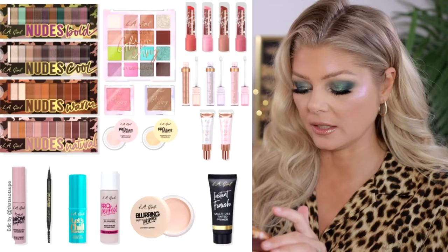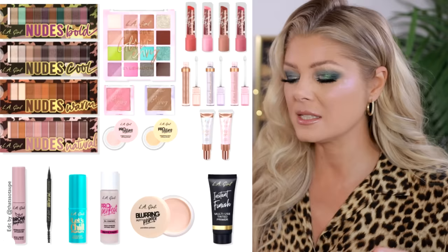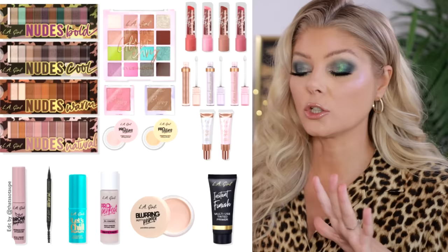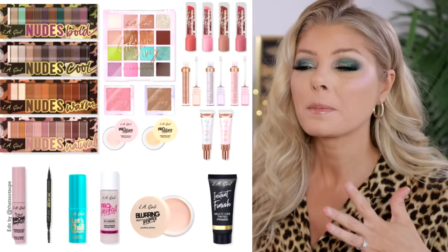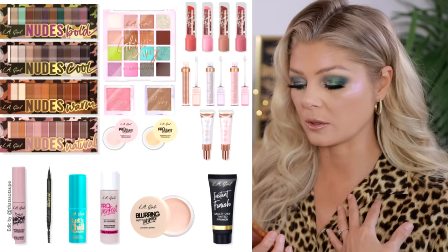There are new things from LA Girl at Ulta — a blush and a bronzer, one shade each for now, and the bronzer already sold out. I'm like, are we really in 2024 releasing just one bronzer? There are also four different eyeshadow palettes, a blushed bronzer, and a loose setting powder from LA Girl. I've tried a couple of things from them — some really great, some not. I just feel like I don't love their packaging and that it doesn't look like something I'd keep in my collection.